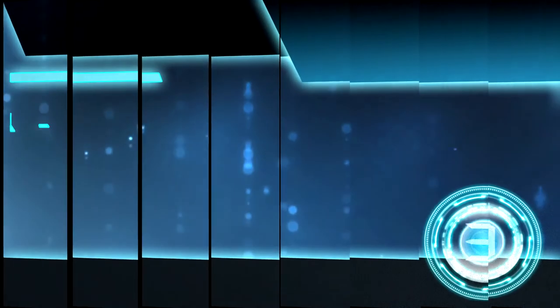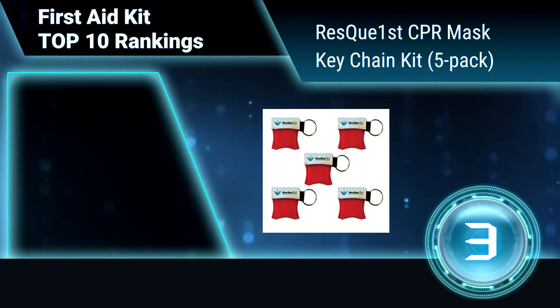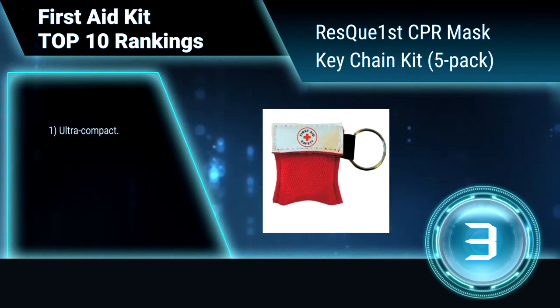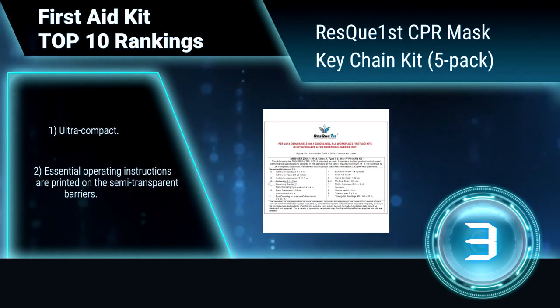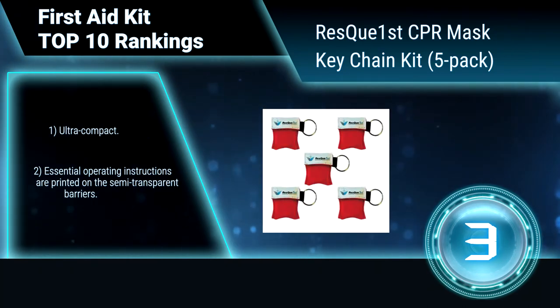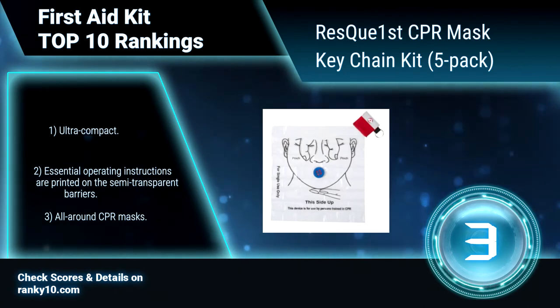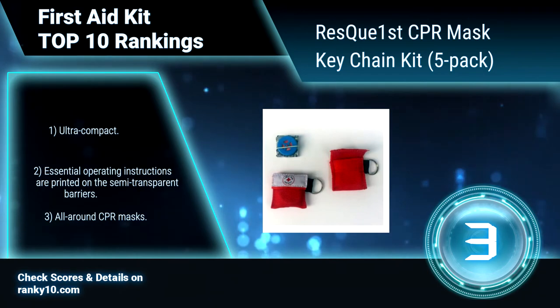Ranking number 3: Rescue First CPR Mask Keychain Kit, 5-Pack. This is a multi-pack of CPR mask keychain kits, so you have them where needed or enough to share with family and friends. You will want to have one of these on hand when suddenly someone needs CPR. Ultra compact. Essential operating instructions are printed on the semi-transparent barriers. All-around CPR masks.